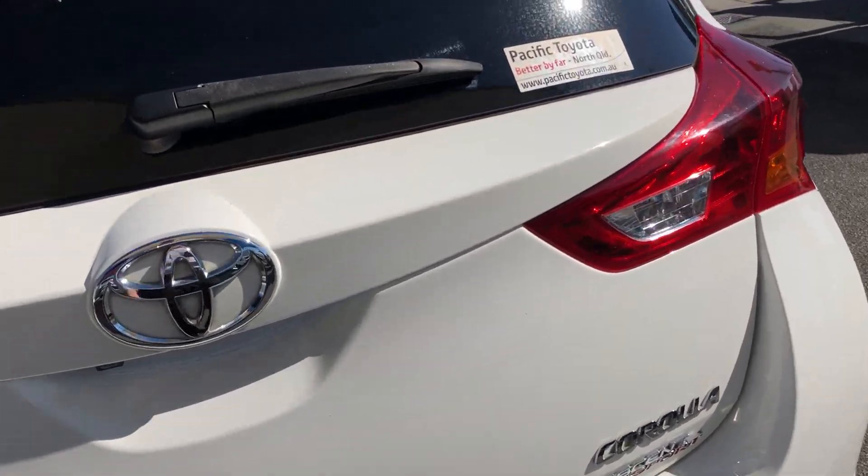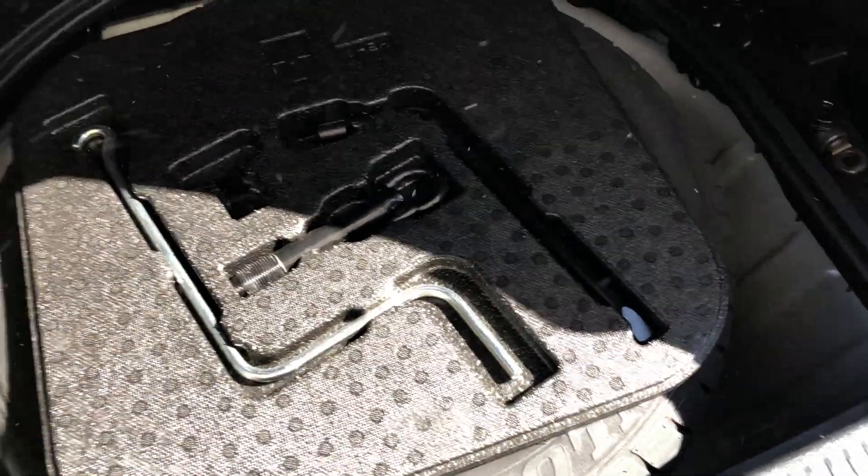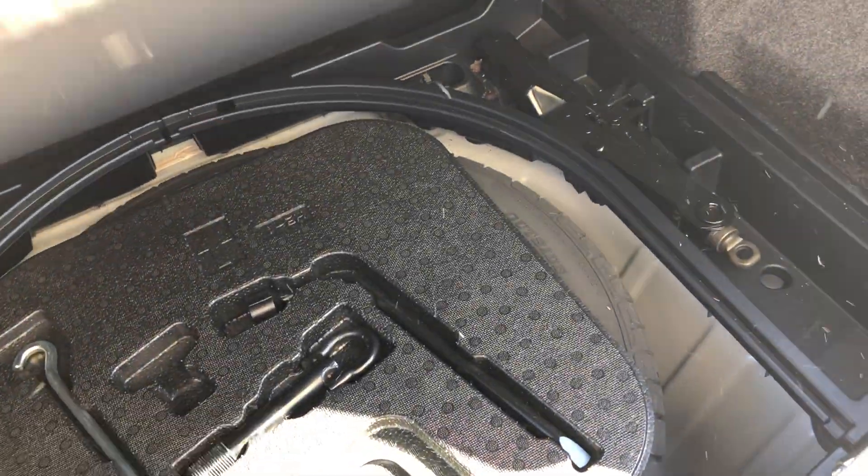I'm just going to jump to the boot here. There's plenty of room in the back — really nice and clean. The carpet is not torn up or anything like that, and there's a full-size spare wheel with all your jack and tools.